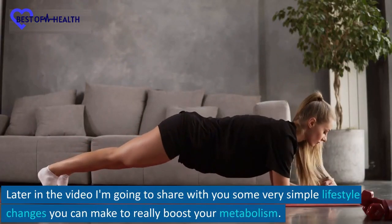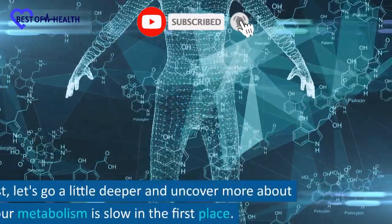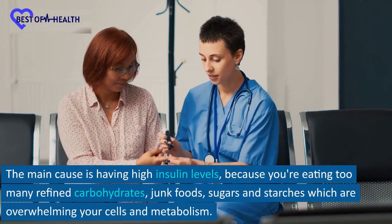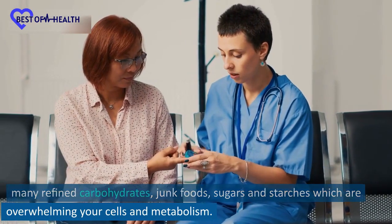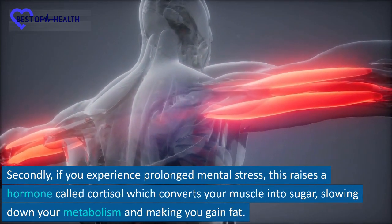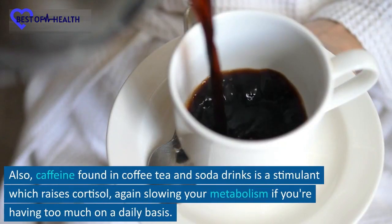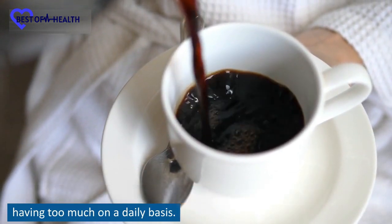Later in the video I'm going to share some very simple lifestyle changes you can make to really boost your metabolism. But first, let's go a little deeper and uncover more about why your metabolism is slow in the first place. The main cause is having high insulin levels, because you're eating too many refined carbohydrates, junk foods, sugars, and starches which are overwhelming your cells and metabolism. Secondly, if you experience prolonged mental stress, this raises a hormone called cortisol which converts your muscle into sugar, slowing down your metabolism and making you gain fat. Also, caffeine found in coffee, tea, and soda drinks is a stimulant which raises cortisol, again slowing your metabolism if you're having too much on a daily basis.